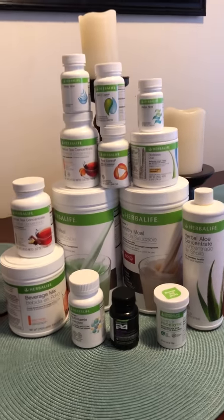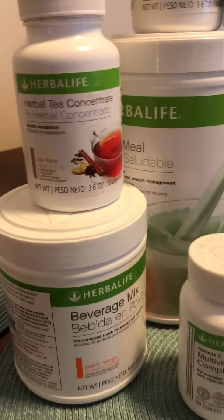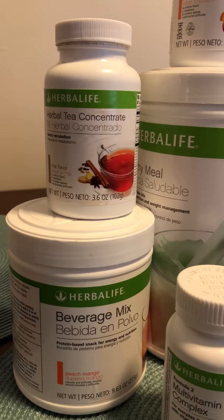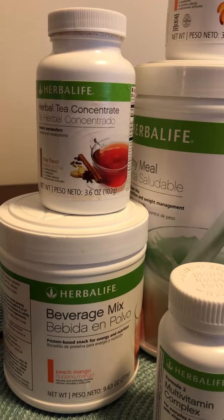Hey, I want to show you my Herbalife line that I have here at home. I have personally used most of these products already and it's helped me so much with energy, anti-inflammation, and boosting my metabolism.